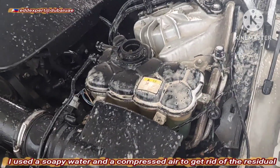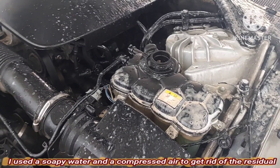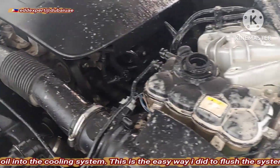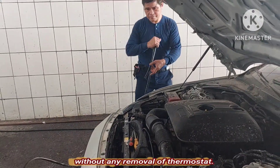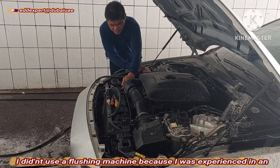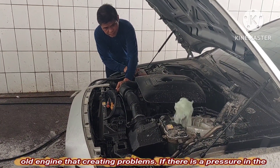I used soapy water and compressed air to get rid of the residual oil in the cooling system. This is the easy way I did to blast the system without any removal of the thermostat. I didn't use a blasting machine because I was experienced with an old engine that it can create problems.